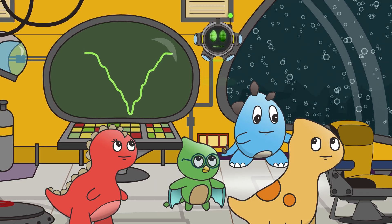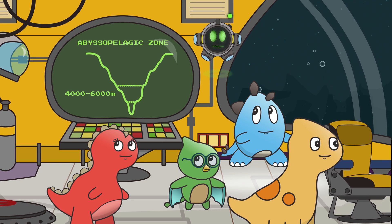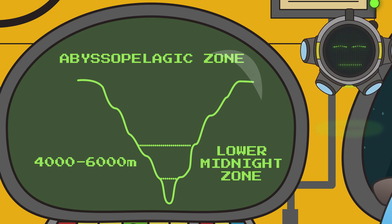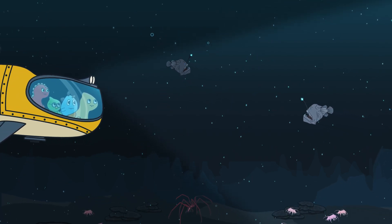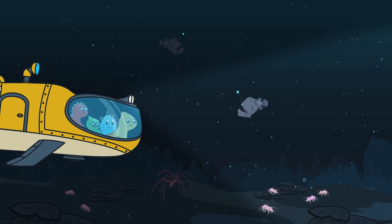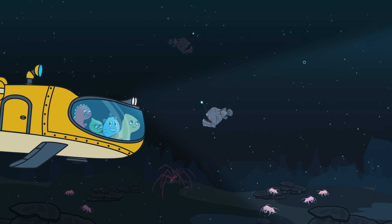Now approaching the Abyssal Pelagic Zone, which is 4,000 to 6,000 meters deep! This zone is also called the Lower Midnight Zone! The temperatures are close to freezing down here, and it looks like it's mostly ocean floor! The Abyssal Pelagic Zone is one of the largest environments on planet Earth! Tyrannamazing!